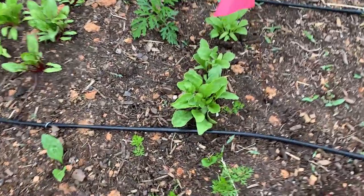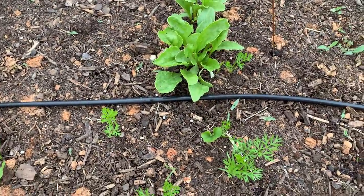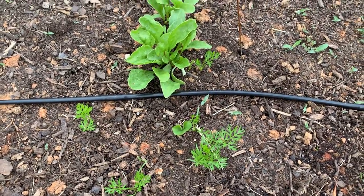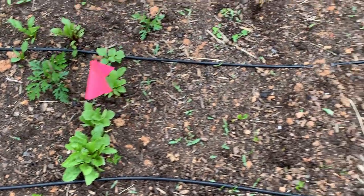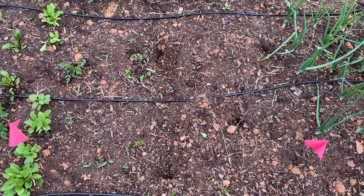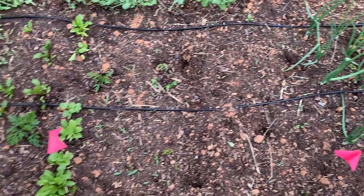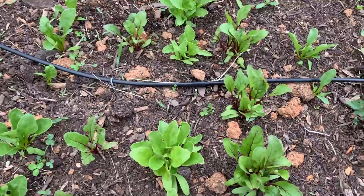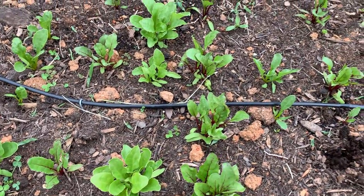And carrots — my carrots didn't do real great last year so I'm very interested to see how they do this year. I still haven't replaced the peppers yet, but that is coming.